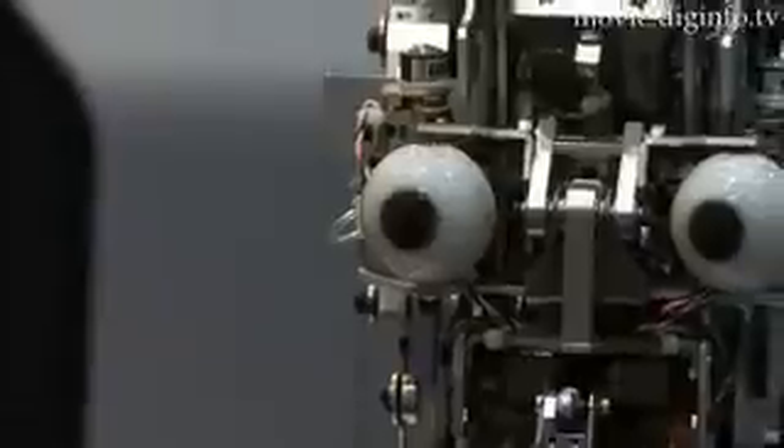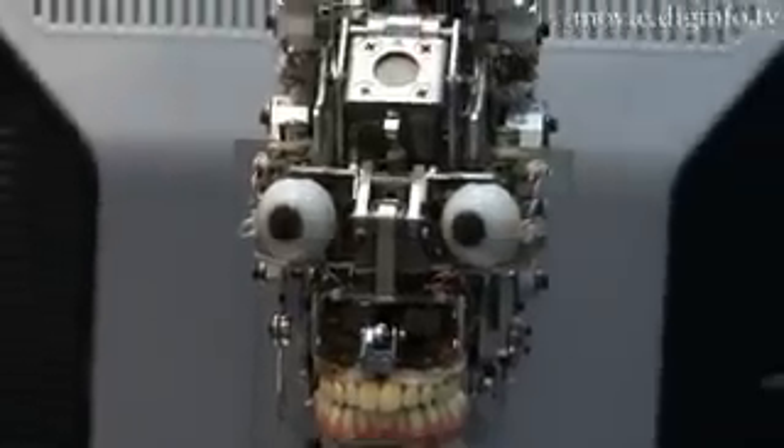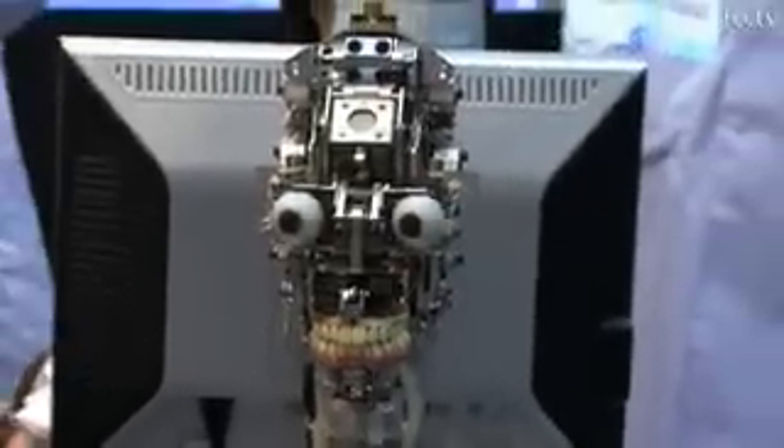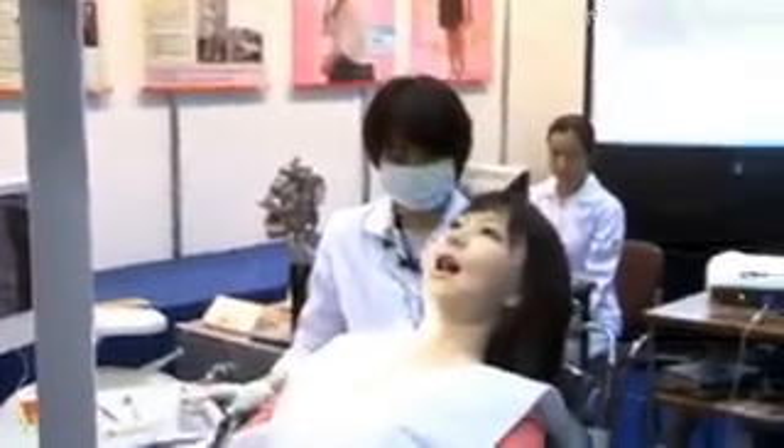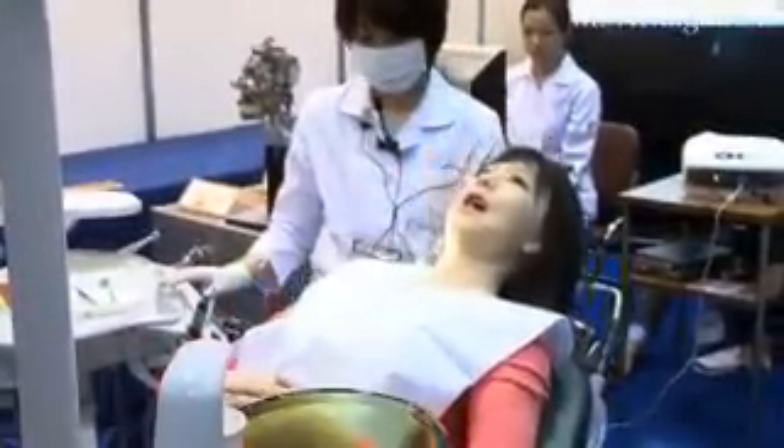During a dental check-up, the robot simulates a patient, reacting through its voice and movements. When the check-up is over, the dental techniques used and the results of treatment to the patient are stored and reviewed.